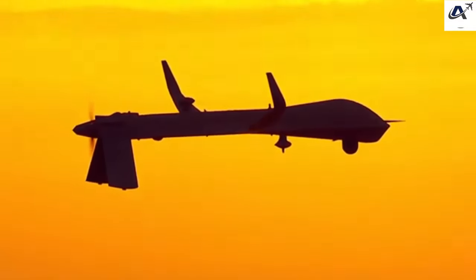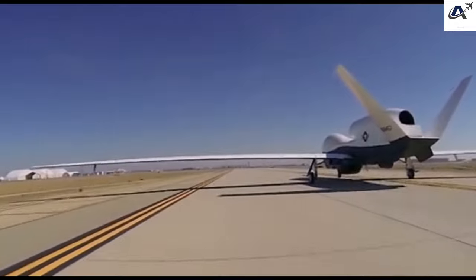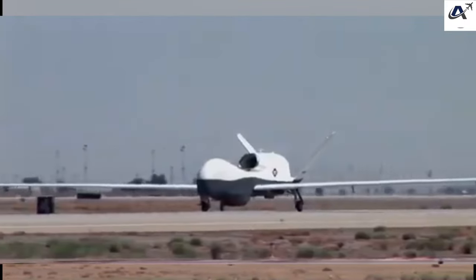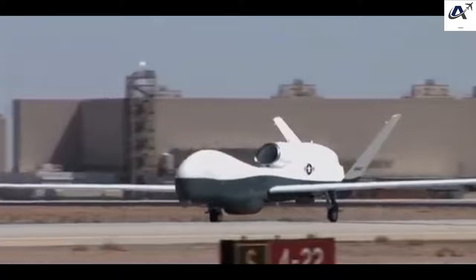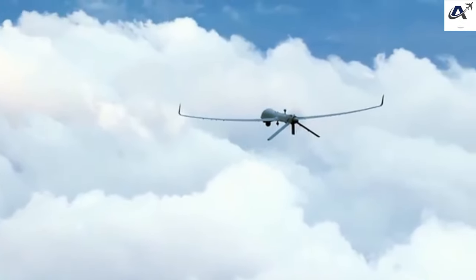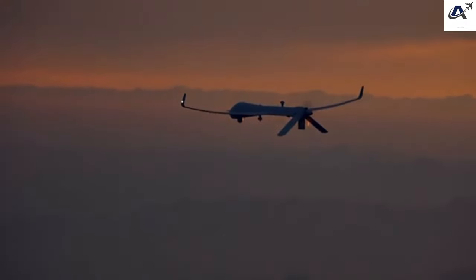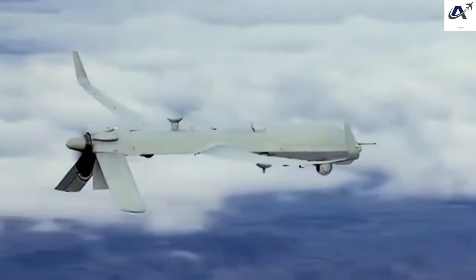Military drones, also known as Unmanned Aerial Vehicles (UAVs) or Unmanned Aircraft Systems (UAS), have revolutionized modern warfare. These versatile machines have become integral components of military operations worldwide, providing intelligence, reconnaissance, surveillance, and even combat capabilities. In this blog, we will explore various military drone types and delve into their remarkable capabilities, shedding light on how they've changed the face of warfare.